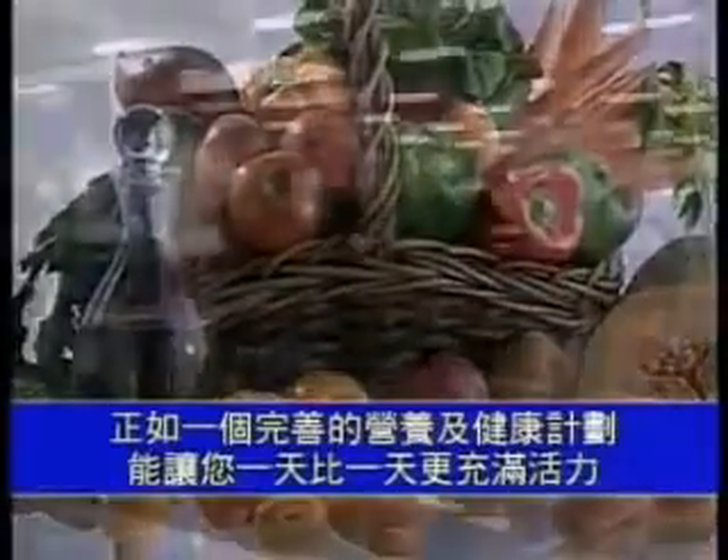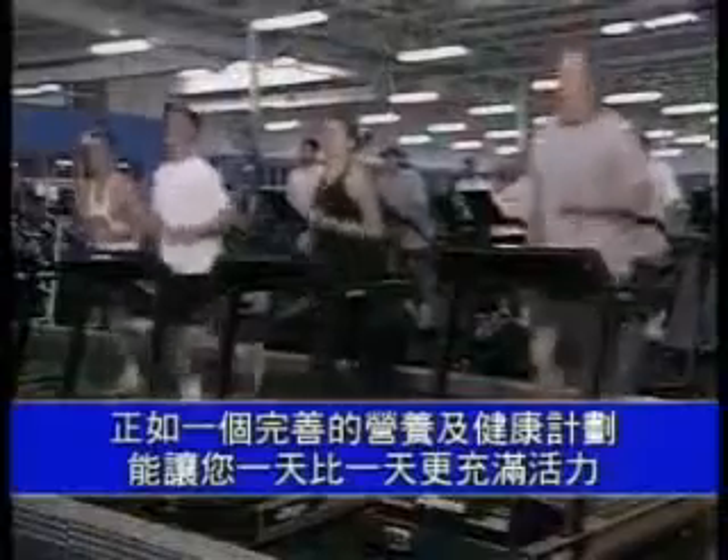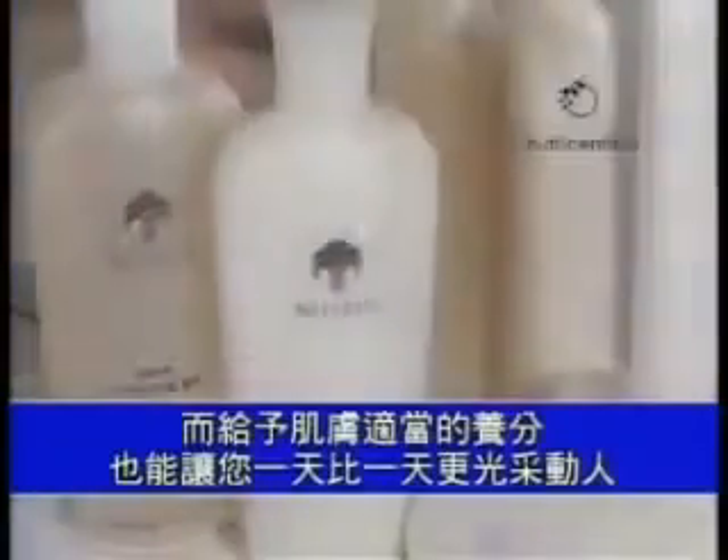Just as an overall program of nutrition and fitness is necessary to ensure you feel your best today and even better tomorrow, an overall program of skin nutrition can help ensure that you look your best and look even better tomorrow than today. And what can give you as much confidence as looking and feeling your best? What could give you as much satisfaction as helping others do the same, and helping others live their best with products and opportunities that make tomorrow even better than today?